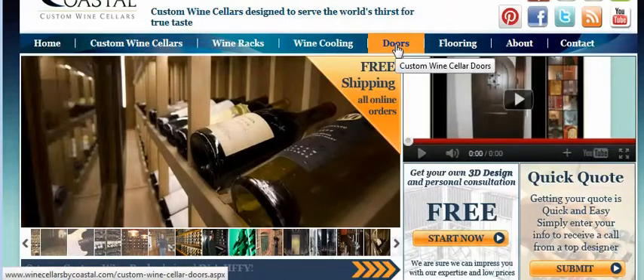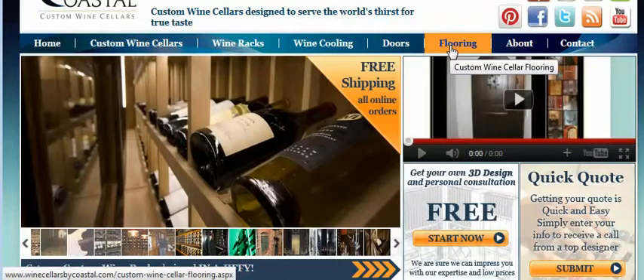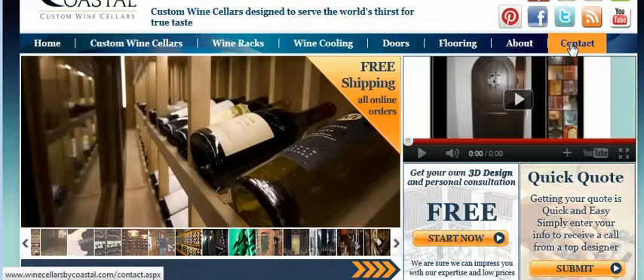Here you'll find more information about our doors, our specialty flooring, and of course the About page and Contact page will allow you to contact us directly by email or by phone.